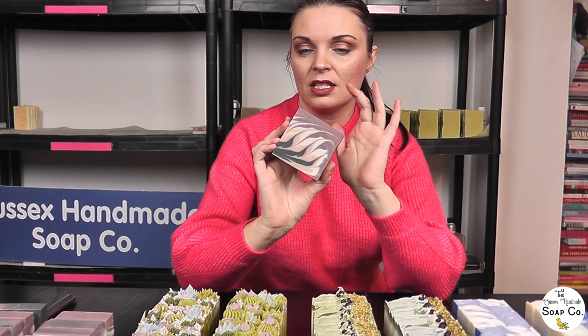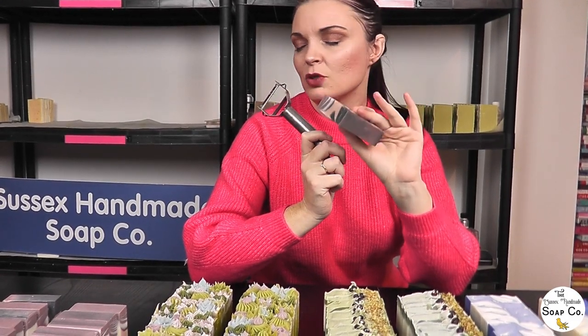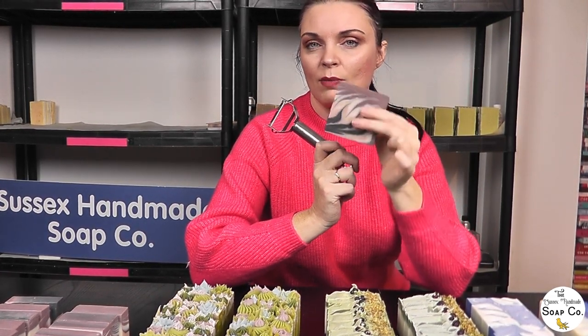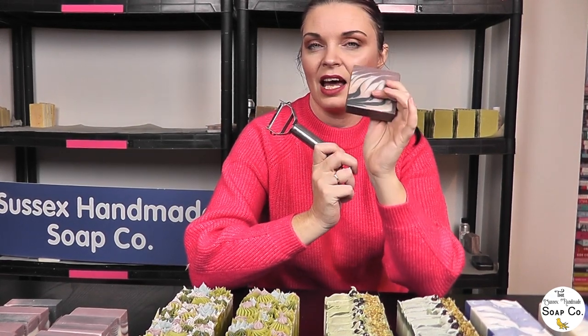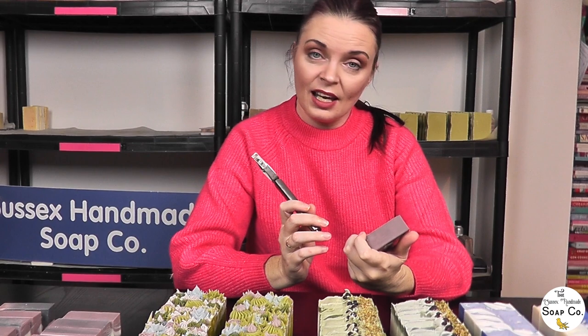Before I start photographing or wrapping, there is one extra step I want to do specifically with these soaps. Because these soaps are very much focused on a neat, clean design, I want to make the bars as neat and as clean as possible. What I'm going to do is take a potato peeler and just neaten up all of the edges. I know some people do this on all of the soaps they create, but for us that would just take too long because we make an awful lot of soap. I'm only going to do it on these ones. Let's start potato peeling our edges.